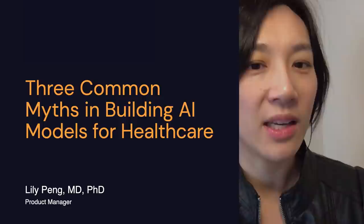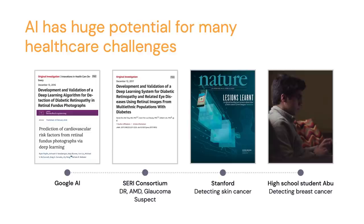AI has been shown to have huge potential for many very challenging problems, including ones in healthcare. We've seen some very interesting work in the realm of applying AI for eye disease, for breast cancer, skin cancer, and colon cancer. And the best part is that this technology seems to work in the hands of not just research scientists, but undergraduates, business owners, and even high school students.